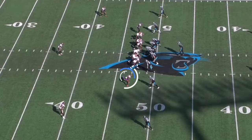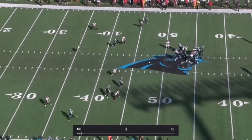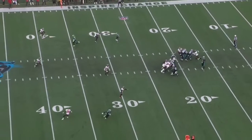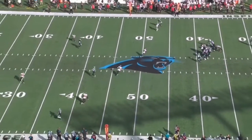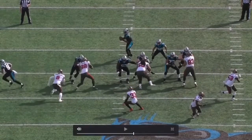Jordan Whitehead was playing the flats on that play and was able to get an interception. On the next play he's in the flats again and is able to get his hands on the ball and almost get another interception. The next play he gets a hit on Cam Newton which leads to a sack for the defense.